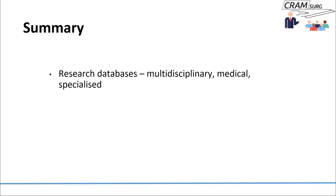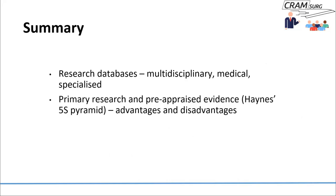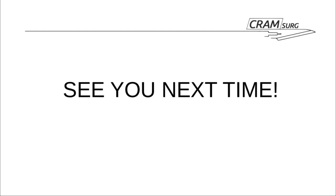So we've talked about research databases, given a brief overview of primary research versus pre-appraised evidence with advantages and disadvantages, introduced the Haynes 5S Pyramid, and discussed how to access full text. That concludes our discussion on the second step of EBM — acquiring the evidence. For future talks, we can move on to the third step, which is probably the more interesting and meaty step of EBM: appraising the evidence. Thank you everyone for tuning in and listening — until next time, keep cramming your life with our surgical podcast.